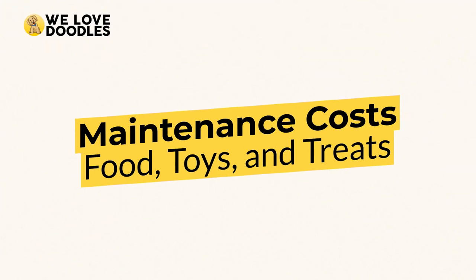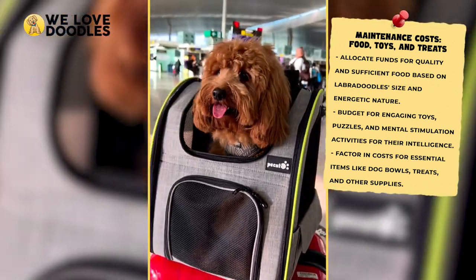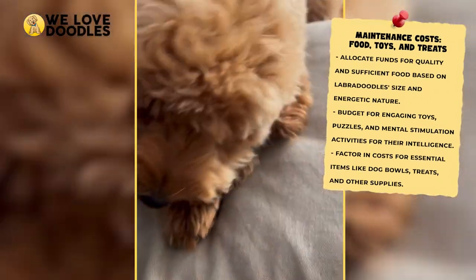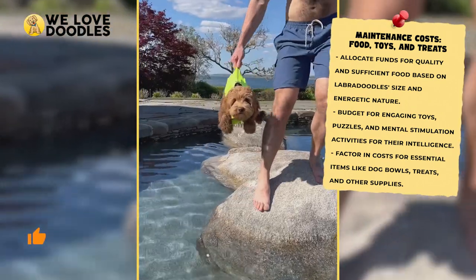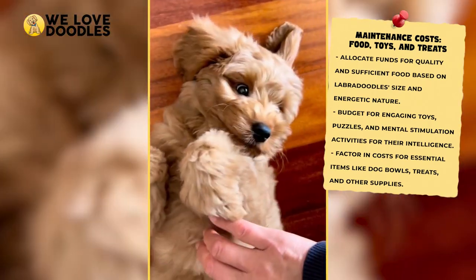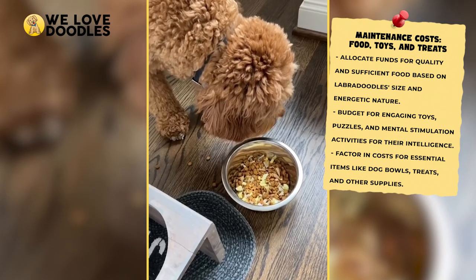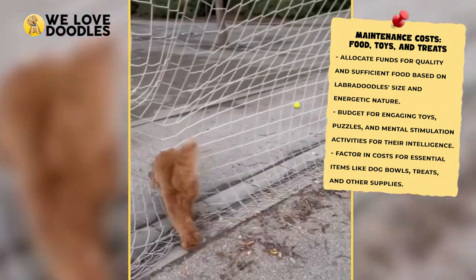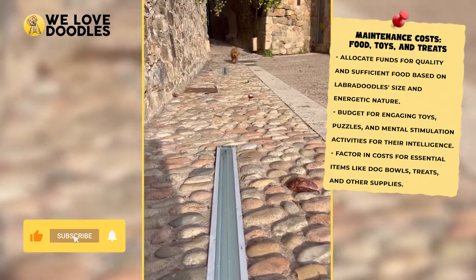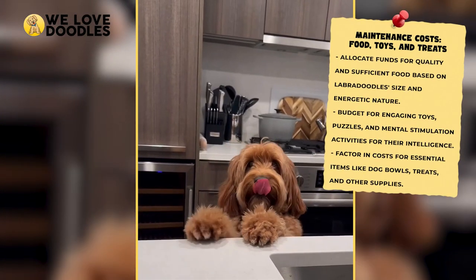Consistent costs: food, toys, and treats. When plotting out a budget for your Labradoodle, you should take a long-view approach. These dogs live more than a decade, which means you'll need to be in a stable financial place to pay for what your animal needs to stay happy and healthy. Labradoodles are big creatures and will need good food and plenty of it. They're also pretty smart, so expect to spend a decent amount on toys, puzzles, and other things to keep their minds occupied. Other costs like dog bowls, treats, and other must-haves can add up quickly, but they tend to last a long while before needing replacement.